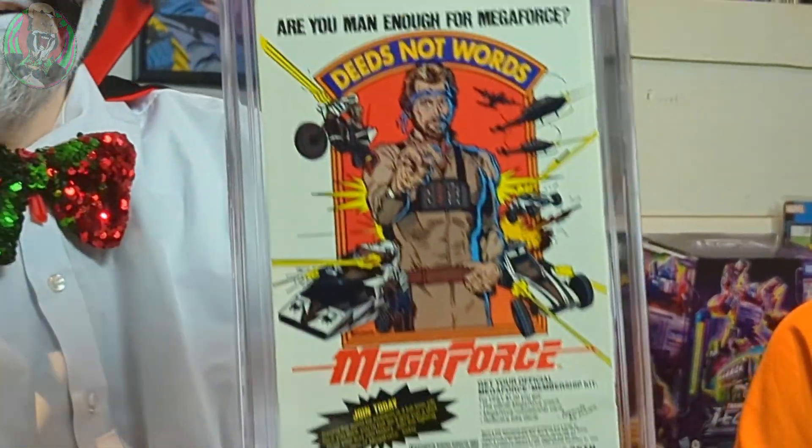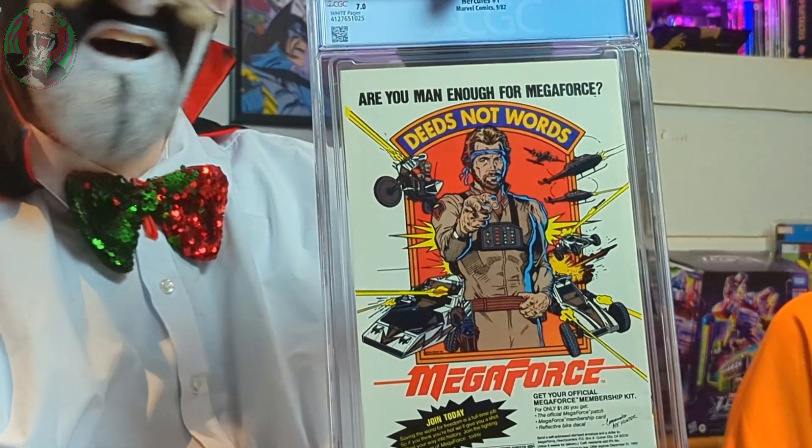With an advert for Megaforce on the back — I don't know if you've ever seen Megaforce but I highly recommend it. That's a good start. I sort of had it in my head these would all be sort of moderns that had been dinged and dented all over the shop. So that's already a fun one to have.